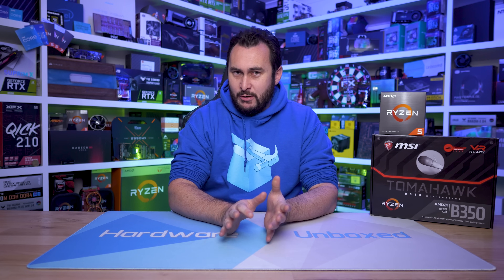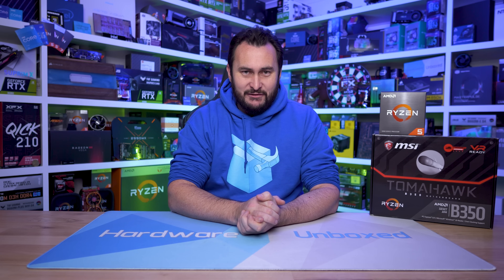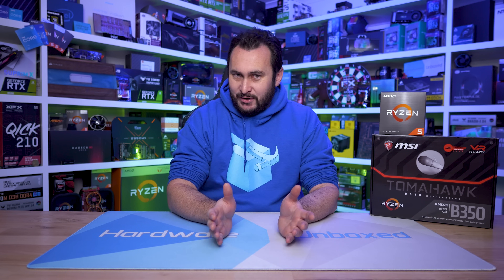Welcome back to Hardware Unboxed. Today we're taking an old Ryzen 5 1600 system using the MSI B350 Tomahawk and upgrading it with the Ryzen 5 5600. But this won't be an upgrade guide — instead, as you'd probably expect from us, it's a benchmark video. I've already done the BIOS update, installed the 5600, and now I'm going to show you the results.